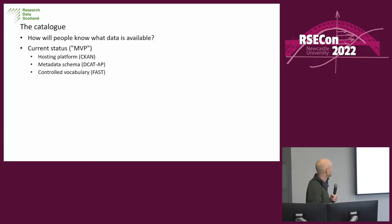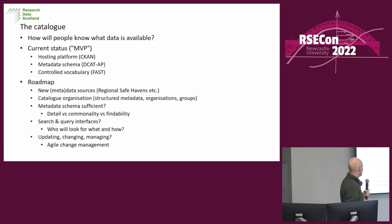We've got a controlled vocabulary to standardise what people think of the data and how they tag it. We have a roadmap for bringing in new data and organising the catalogue, to ensure the schema is efficient, encourage user testing, and make sure searching is good enough. And because it's a software project and this is a software engineering conference, obviously we're going to do agile change management, because that's what everybody has to say they do.